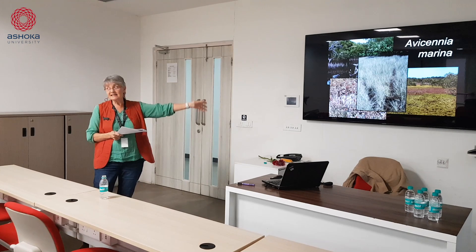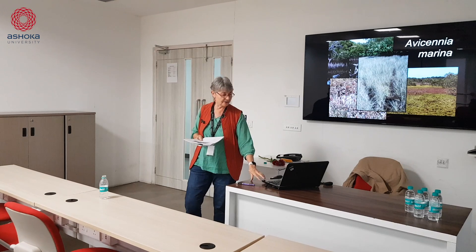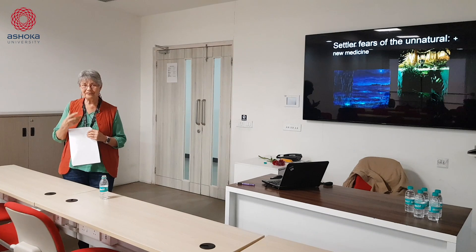That's the environment that was around the rivers — it continues in some areas, though not in many others. When the British settlers arrived, they brought with them a lot of fears about marshy land.